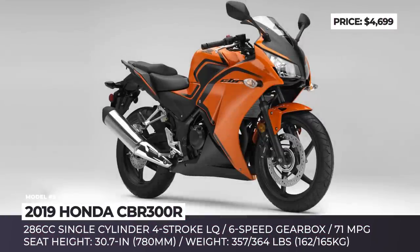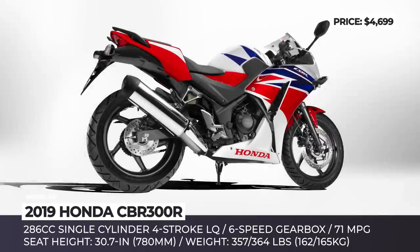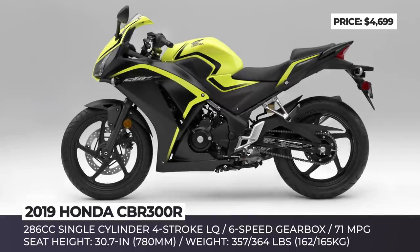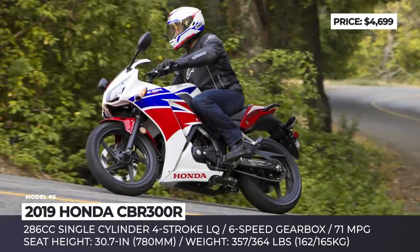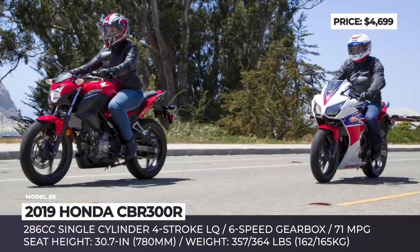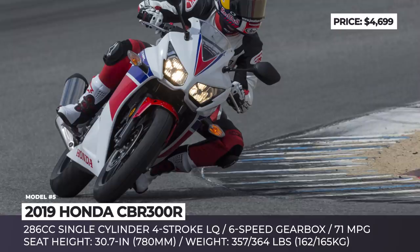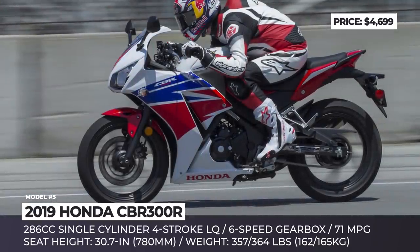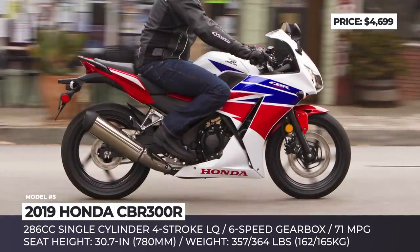Honda CBR300R. Available in base and ABS-equipped versions, this Honda bike proves quite convincingly that small-displacement motorcycles can be as sporty and race-like as bigger models. Its handling is exceptional, while the steering is light and responsive. The 286cc single-cylinder 4-stroke liquid-cooled engine makes 31 horsepower and 20 pound-feet, delivering this output right when you need it. The CBR300R is built on a steel tubular frame fitted with simple 37mm forks up front. In the rear, it gets a 5-position adjustable Pro-Link monoshock, which is a must even on entry-level sport bikes.